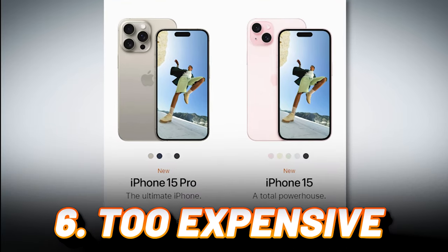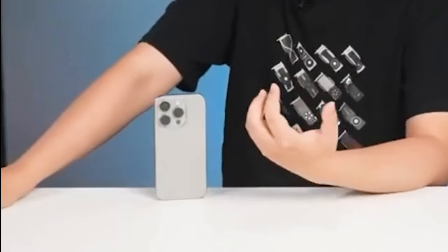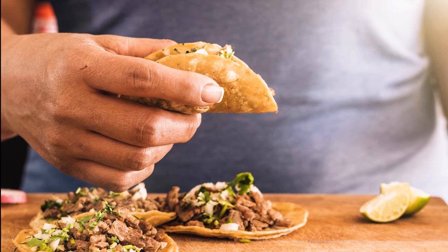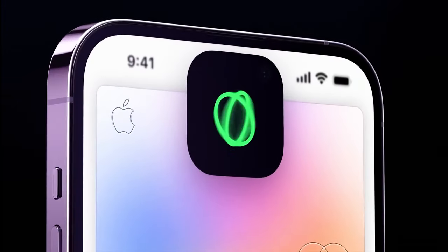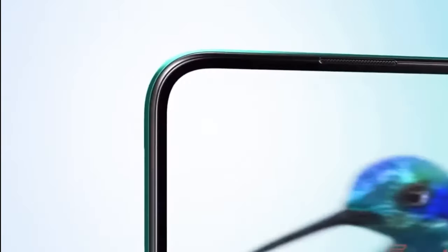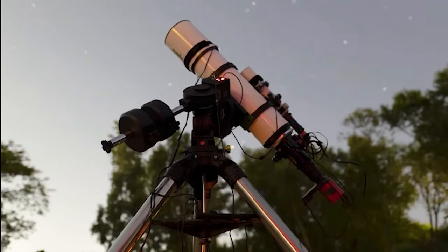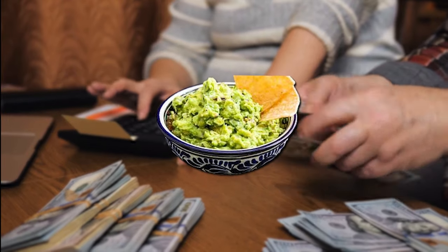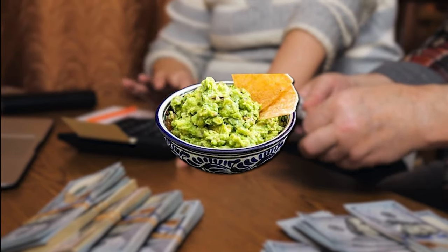Con 6: Price Point Panic Attack — Worth the Hype? Let's be real, folks. This phone costs more than a small vacation or a mountain of tacos — and we all know tacos are priceless. Sure, some features are cool, but justifying that hefty price tag compared to the competition is like trying to convince your grandma that NFTs are the future. You could literally buy a drone, a telescope, and a pet llama for the same amount and still have enough left over for a lifetime supply of guacamole. The price tag leaves a bitter aftertaste.